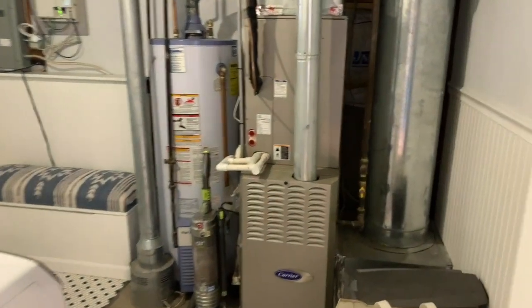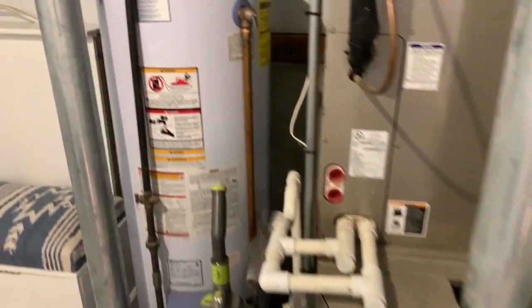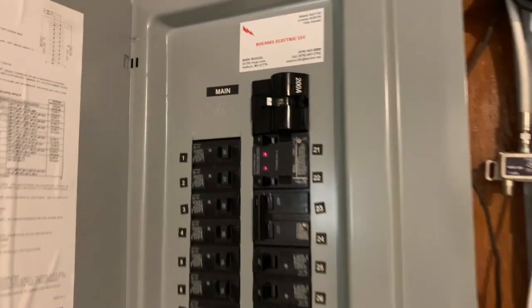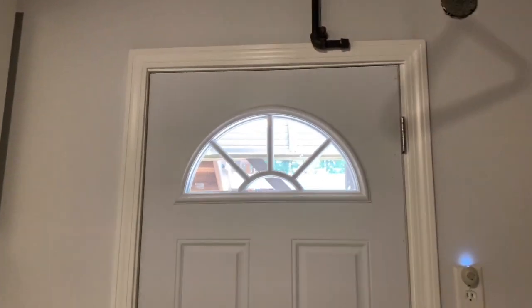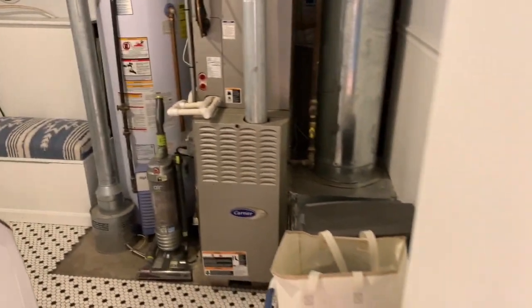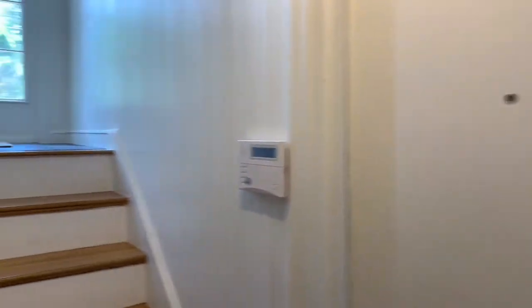Rounding the corner, we enter the laundry and utility room. The furnace is dated 2006, the water heater is dated 2004, and there is 200 amp electric service. You have a new washer and dryer, a utility sink, a very attractive tile floor, some built-in cabinets, and access to the exterior — this is a walkout lower level. There's also access to the garage from the office area.